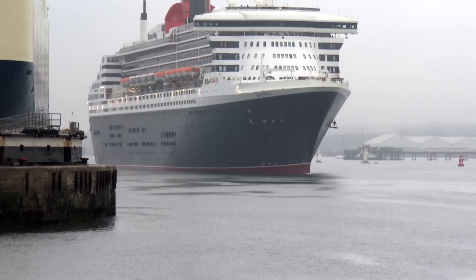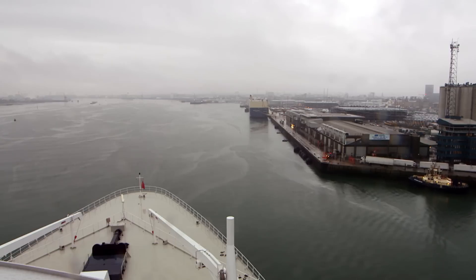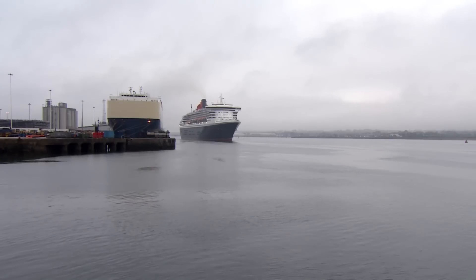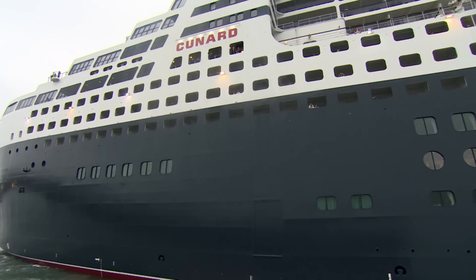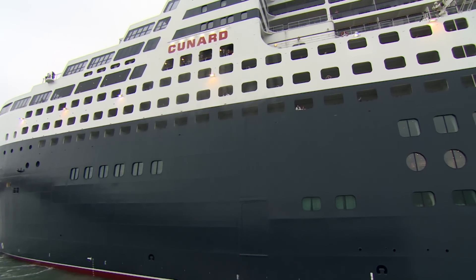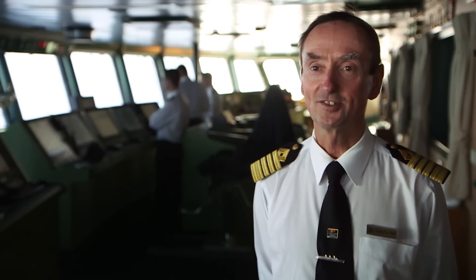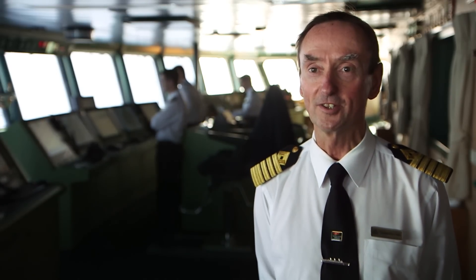Queen Mary II, the world's only ocean-going liner. The 12-year-old flagship of the British maritime fleet is arriving after a multi-million pound refit before resuming her duty carrying passengers in luxury between Southampton and New York, a tradition Cunard has continued for 176 years. What makes Queen Mary II unique is that she is the only trans-Atlantic liner, the true ocean liner still in service in the 21st century.